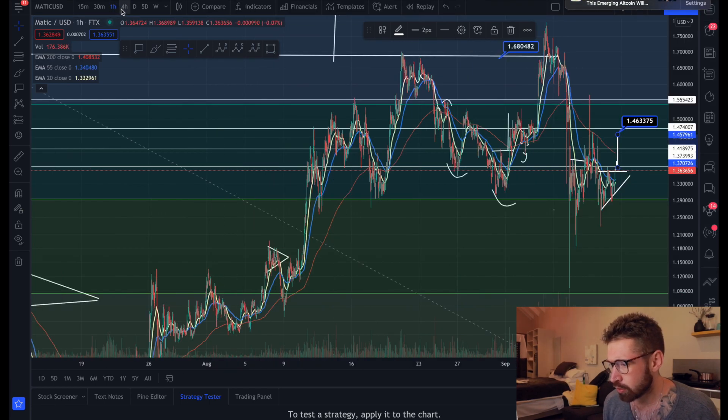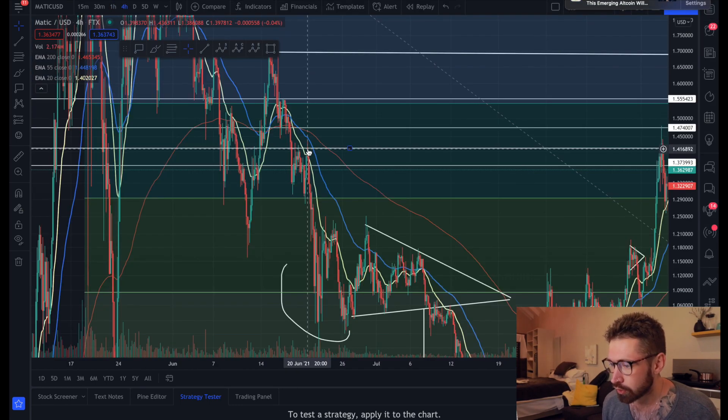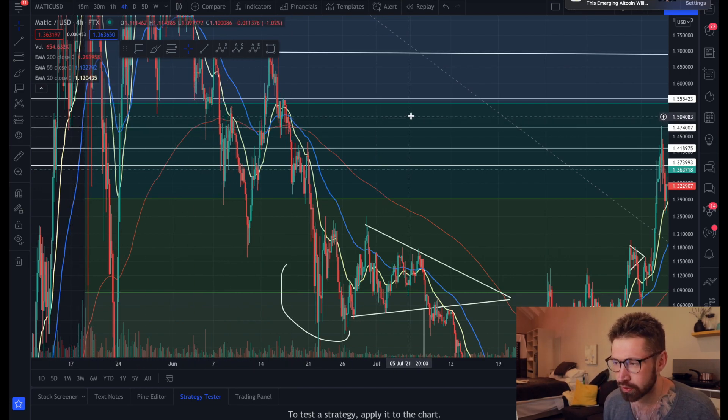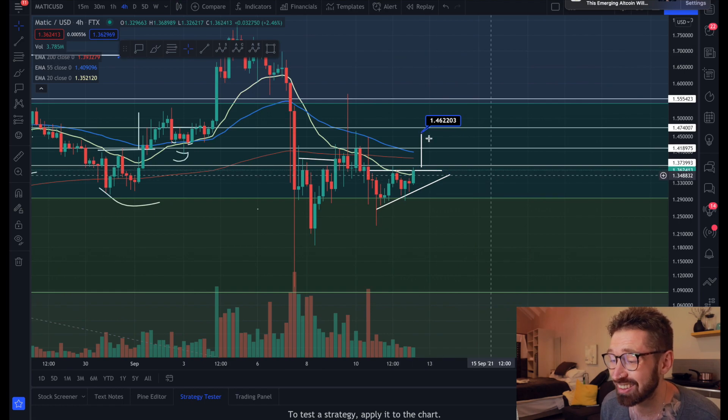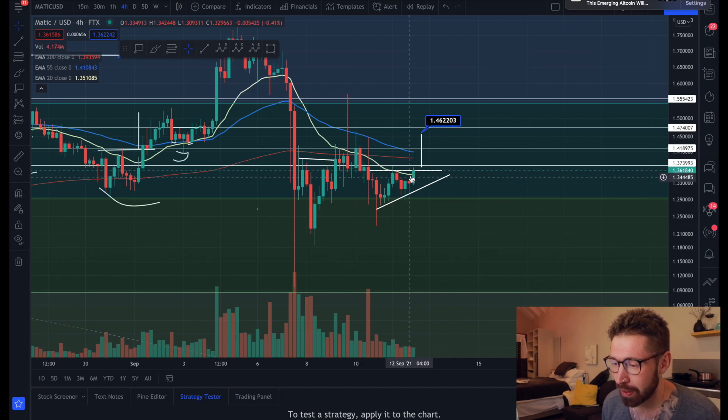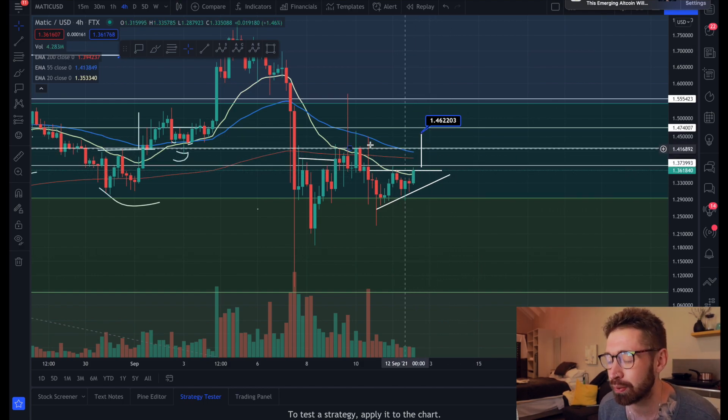You can see the support in this area and previous resistance here. On the four-hour chart, you can see there was support and resistance with wicks coming down. We're just starting to push back above the four-hour EMA, and if we're able to get back above that and hold it as support, that would be a bullish signal.